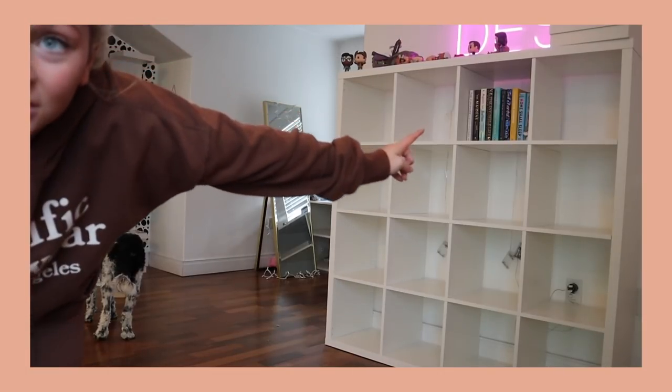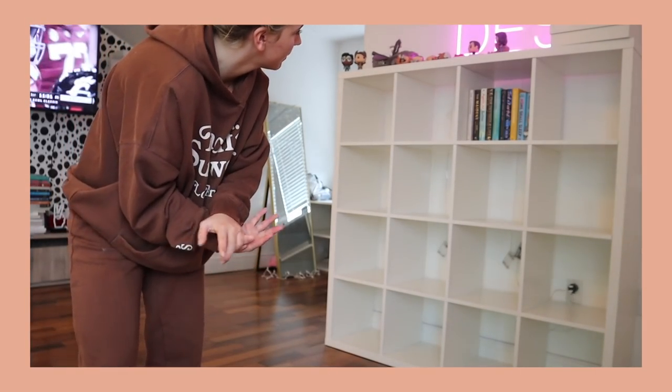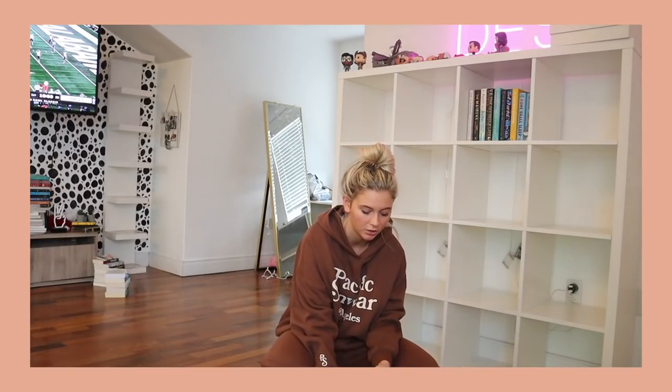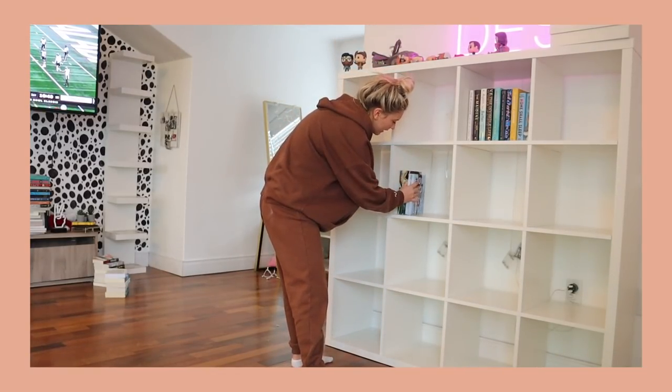Right there I just put all of my hardcover books. Next what I'm going to try to do is all of my thicker books. You guys might be wondering why I'm doing it sporadically — that's because I don't have enough books to fill every single cube. So I'm just trying to fill them sporadically so it doesn't look super empty. Of course we start off our thick books with my Honest section. I think I want to put them over here — all my thick books.